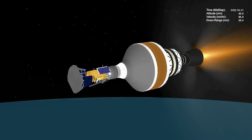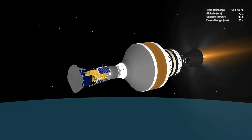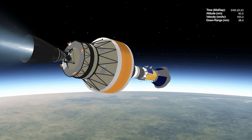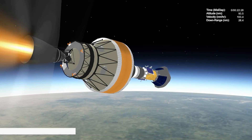At 10 minutes 37 seconds, cutoff of the DCSS engine, or MECO-1, occurs. The mission now enters a nearly 12-minute coast phase. At 22 minutes 25 seconds, the DCSS main engine is restarted for the second burn.